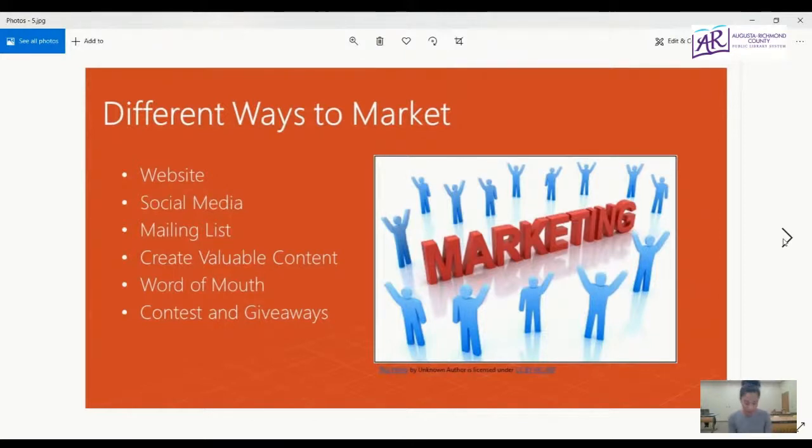Mailing lists or email lists allow for widespread distribution of information to many internet users. There are many different email marketing sites you can sign up for. Here at the library, we use one called MailChimp, where we send out our newsletter and different emails for events and programs. That's an example of what you could do — you can share contests or anything like that with potential customers through email marketing.